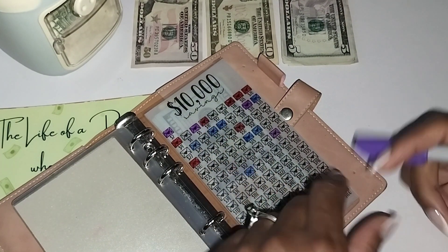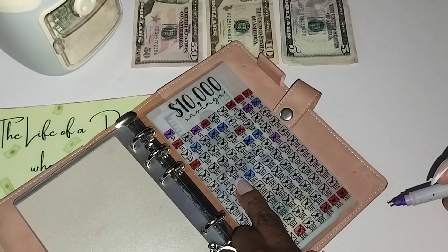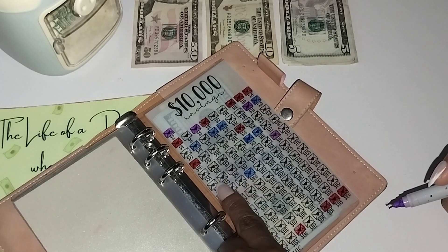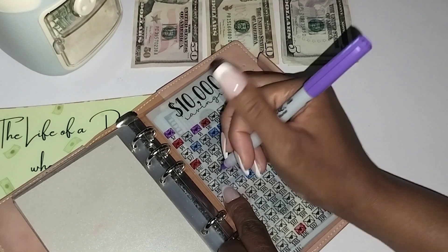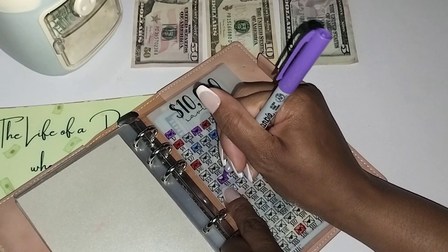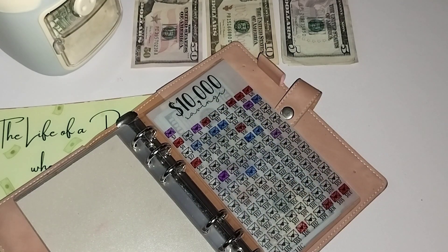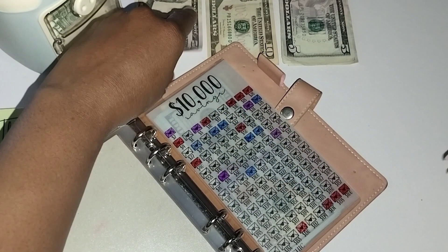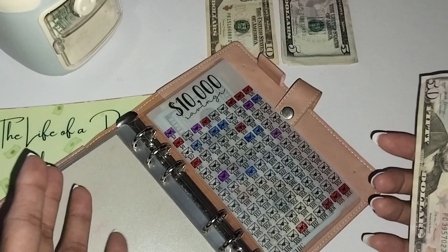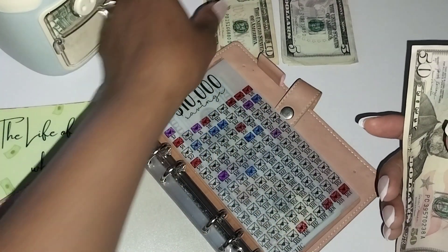For the $10,000 savings challenge, I am going to save $80 this week, and we already used the $80 envelope. So what I'm going to do is color in $78 and still put $80 inside. Some of these numbers are inflated, but that's a good thing because you save a little bit more.